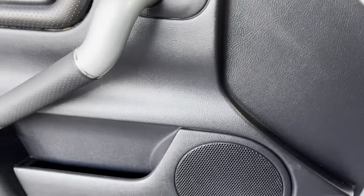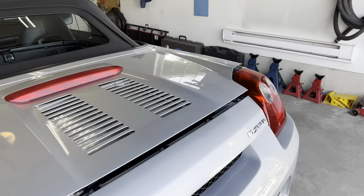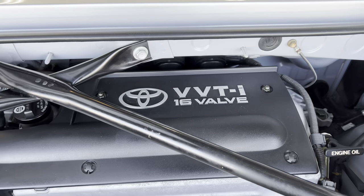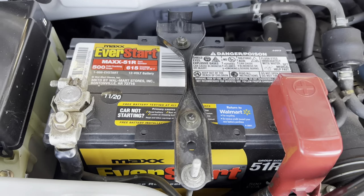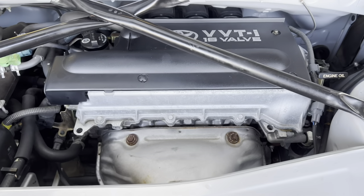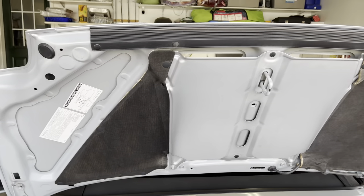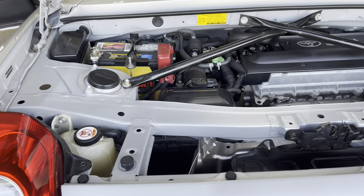Let's take a look at the engine bay. It's a 1.8-liter 16-valve VVTI engine. I had the battery replaced in 2020. The engine is very clean, the engine bay is really clean, and everything on this car is original — all stock.